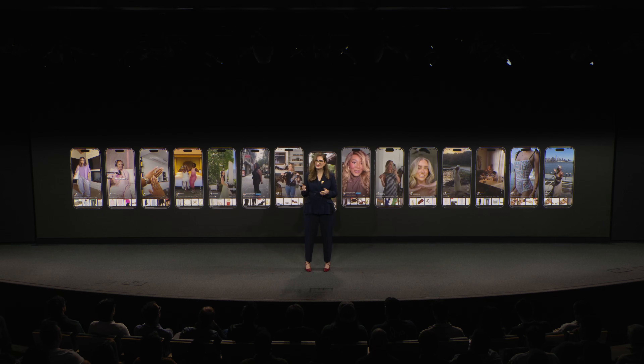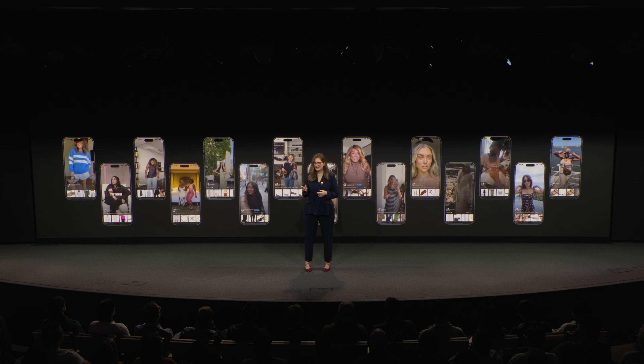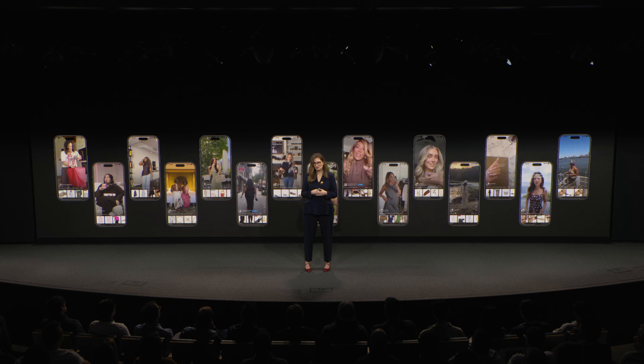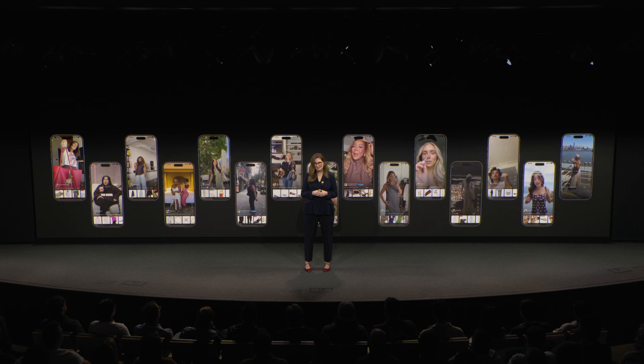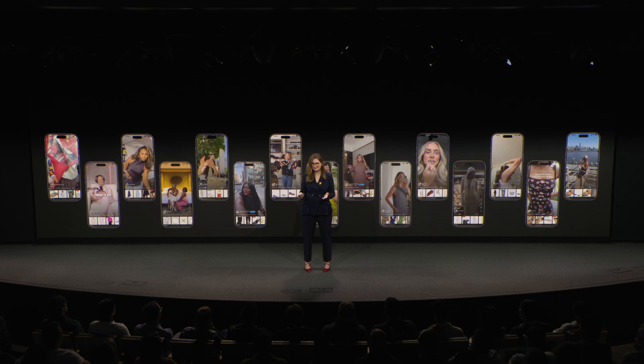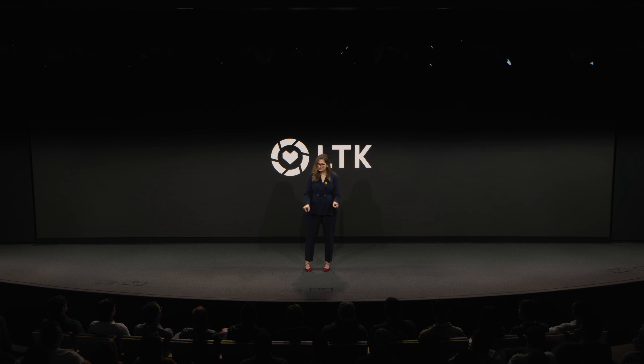While we started with a button, we ended up building a movement. Today, creators, consumers, and brands share a stronger home in LTK. It's now more seamless, more human, and trusted. And as our co-founder Amber Vansbox likes to say, we're just getting started.